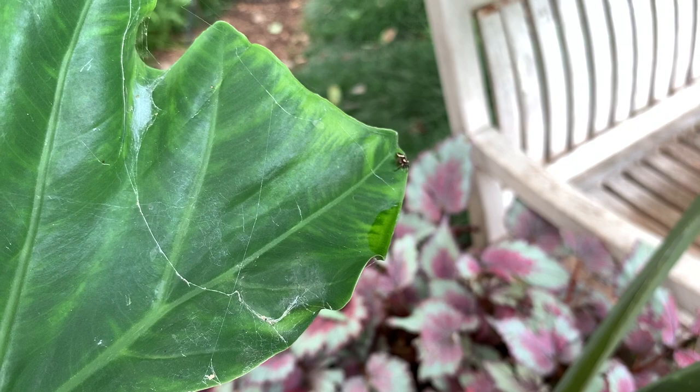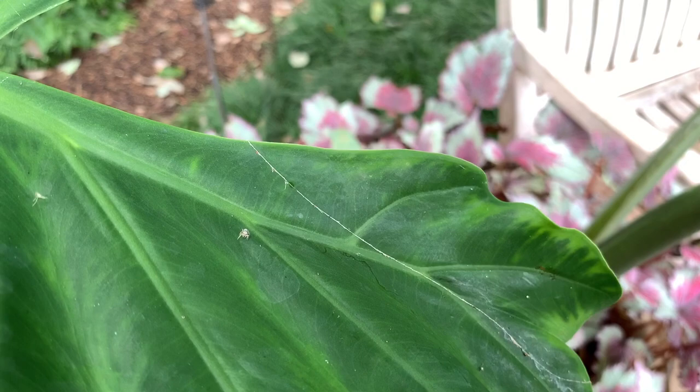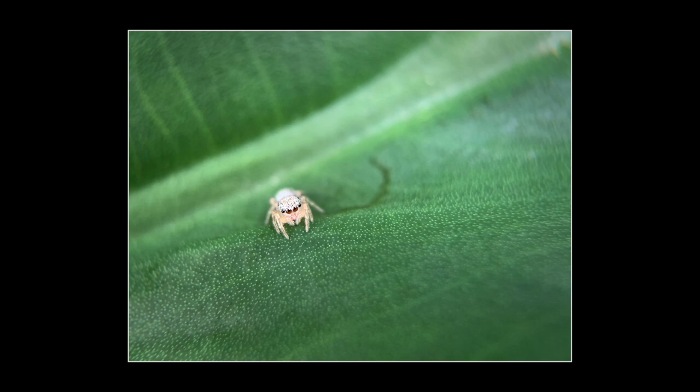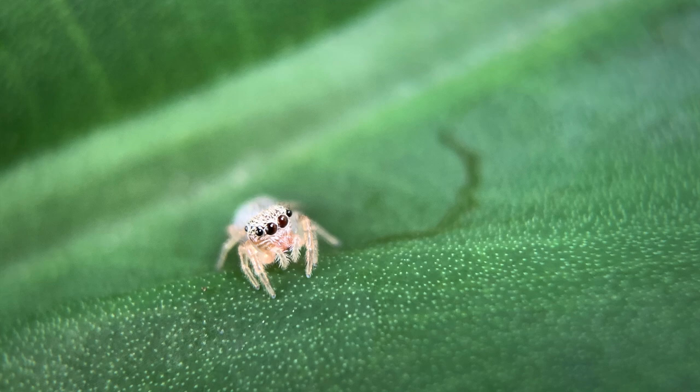The reason why I use my phone for jumping spiders instead of my big camera is because the ones I tend to come across are very small, and I can get right up close to them with my phone and can often get a sharp shot faster than trying to focus on something so tiny with a big lens. I quite enjoyed watching this little one for a while, and then it was time to go home.